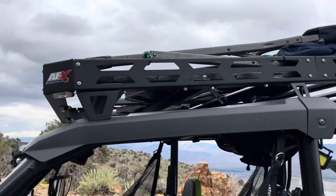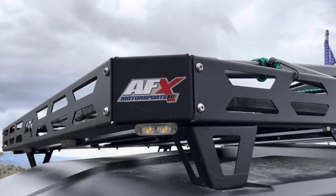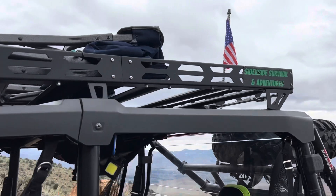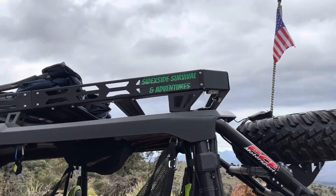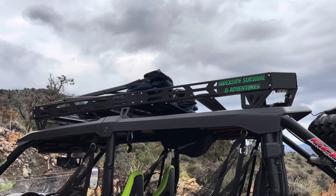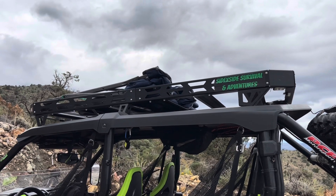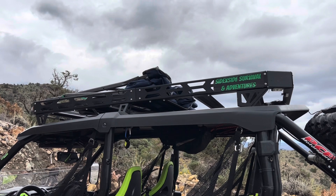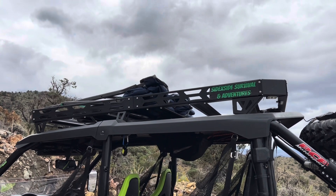I've got the roof rack from AFX Motorsports. We keep our chairs up there all the time because we always go out and have lunch. You can put a lot of gear on this thing. It's super heavy duty, solid, well made, and the price was reasonable. I really highly recommend this rack.